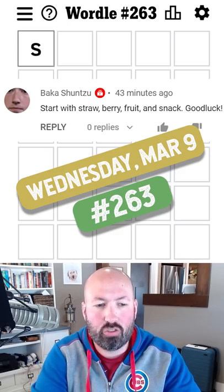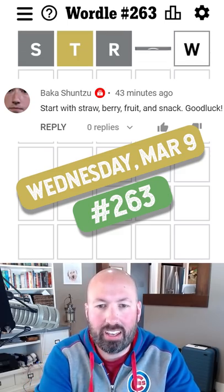All right, so someone commented that I should start with strawberry, fruit, and snack.